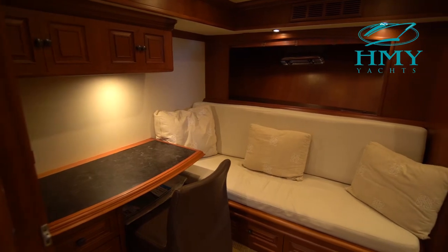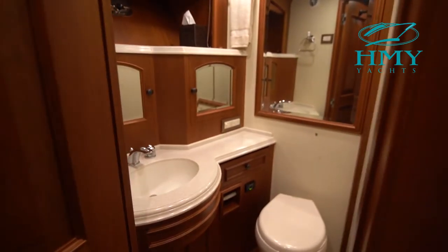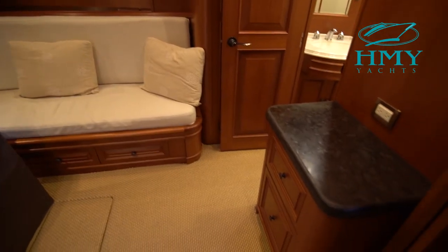The second guest cabin easily converts from a private stateroom with double bed and private head to an open or enclosed office with desk and abundant storage.